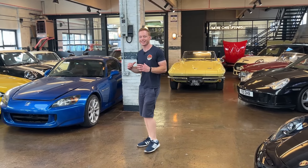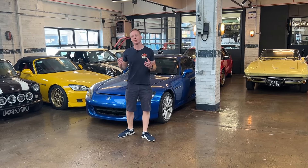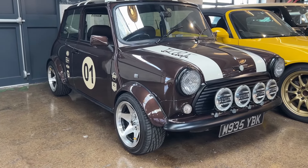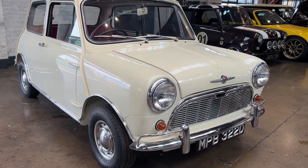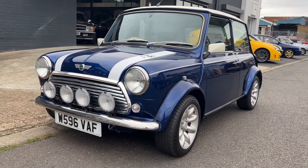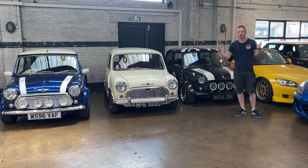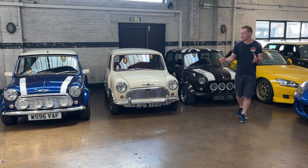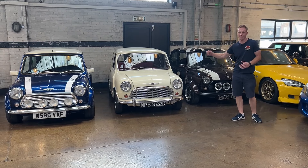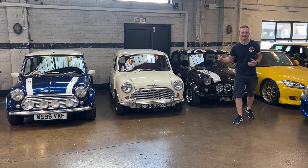Welcome to Fairmont Sports and Classics. Today we're going to do another driving video — we haven't done one in a while. We've got three classic minis: a 1994, a 1966, and a 2000. If you compare Toyota or Ford and how their designs changed over a 35-year period compared to these, these are very similar. They got the design on this car bang on right the very first time — it's the one thing Brits are good at, the classic mini.